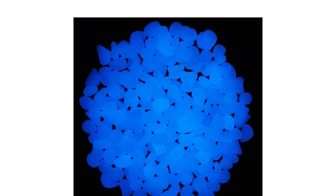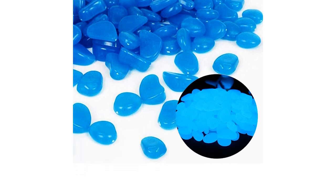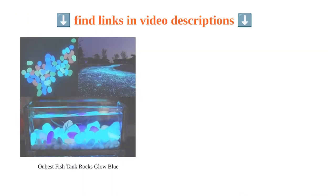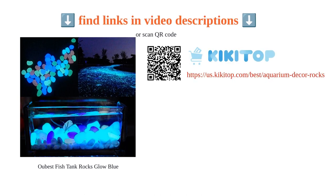However, some users have reported that the rocks are lightweight and may not hold down plants in a fish tank. Overall, the Obest fish tank rocks are a great addition to enhance your aquarium or outdoor space.